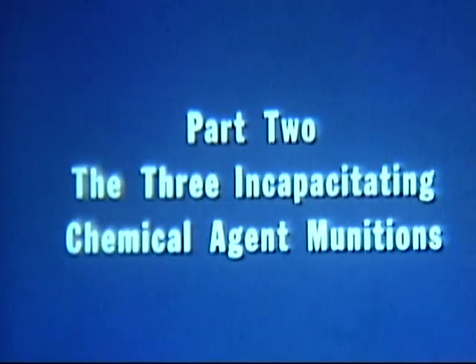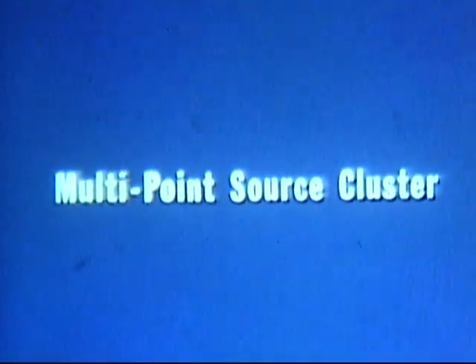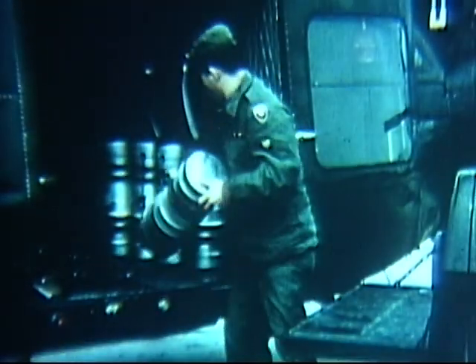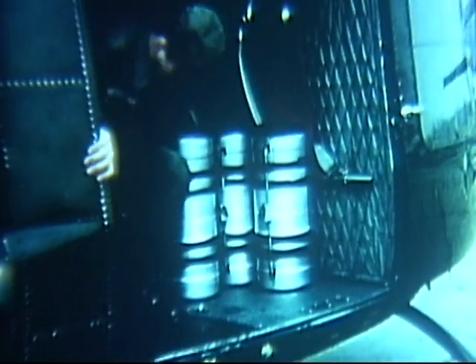Next, a current report on three incapacitating chemical agent weapons: the multipoint source cluster, the handy-andy, and the power pack. First, the multipoint source cluster — a keg-sized aerial cluster of 264 CS agent canisters, packed 33 to the bank in eight banks. A base expelling charge initiates firing of the outer banks first, after which the succeeding internal banks are fired in sequence by the flash ignition of each preceding bank.